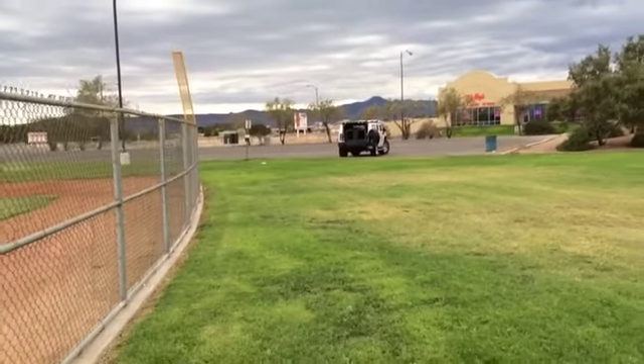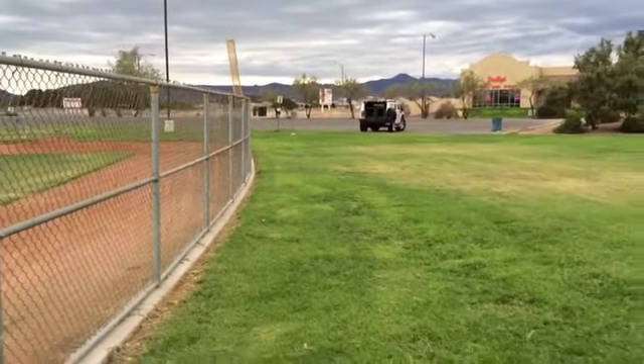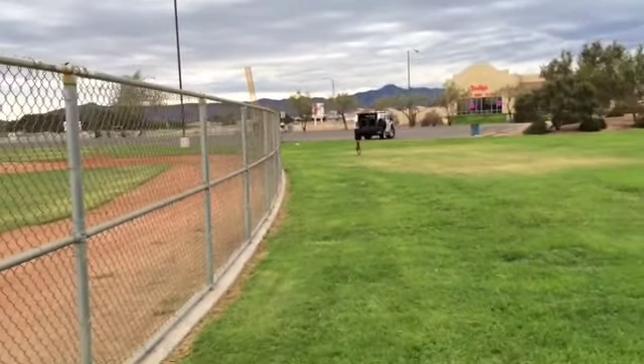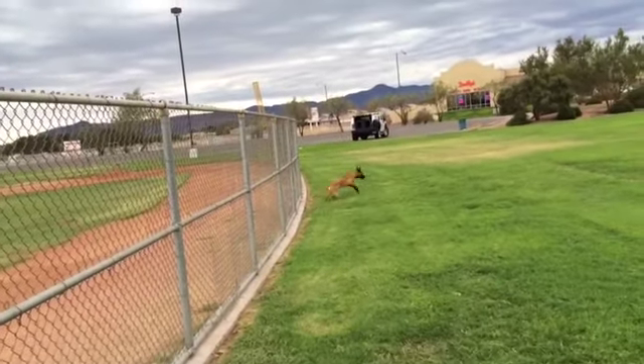I'll move back a little further. Zoe! Let's go, Zoe! Zoe just turned a year. Zoe, sit. Back, kennel.